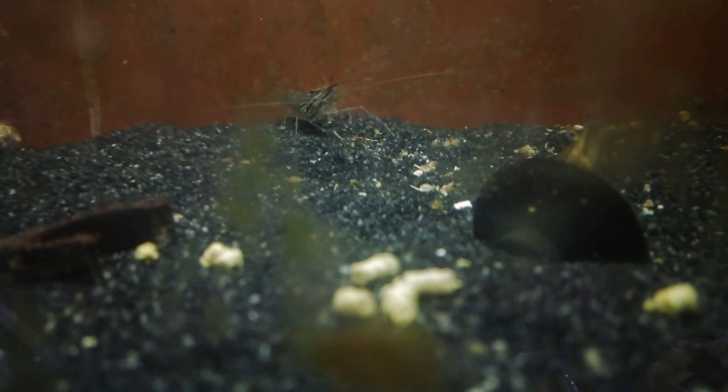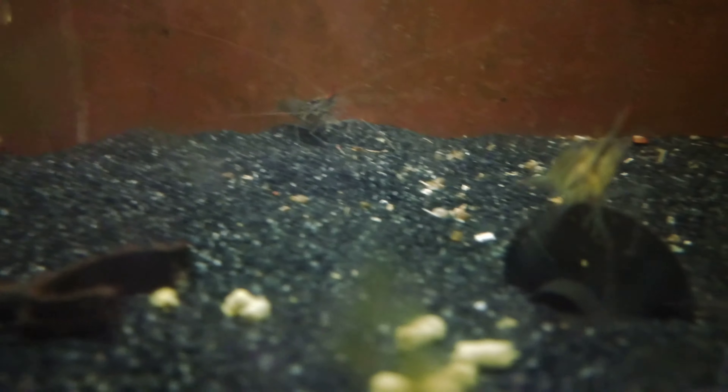Yeah, they just keep growing, they keep doing well. These guys are probably the easiest invertebrates to keep alive that I have ever had. They are so incredibly hardy.